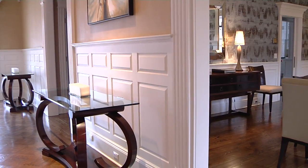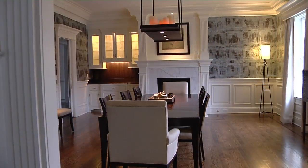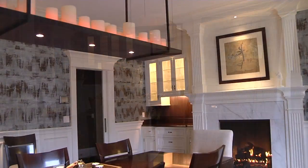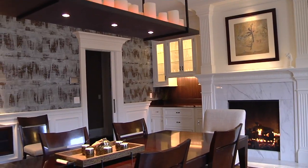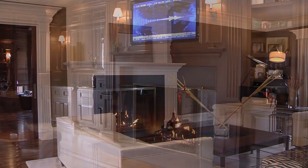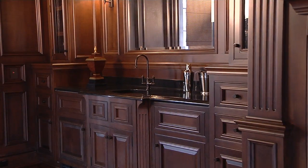Stately and spectacular formal areas greet you with elegance and style, providing the perfect flow for entertaining. A stylish dining room features a marble fireplace and unique pillar candle style chandelier that evokes warmth. The spacious yet intimate living room boasts a double-sided fireplace, which is adjacent to the exquisite library featuring rich historically inspired millwork.